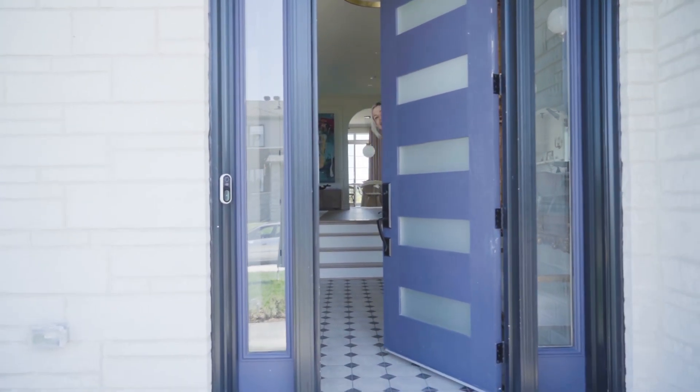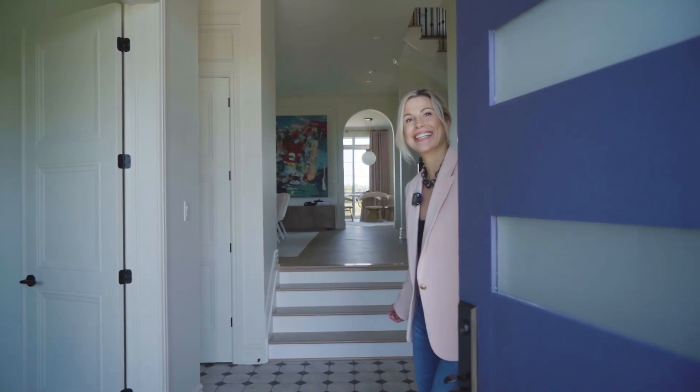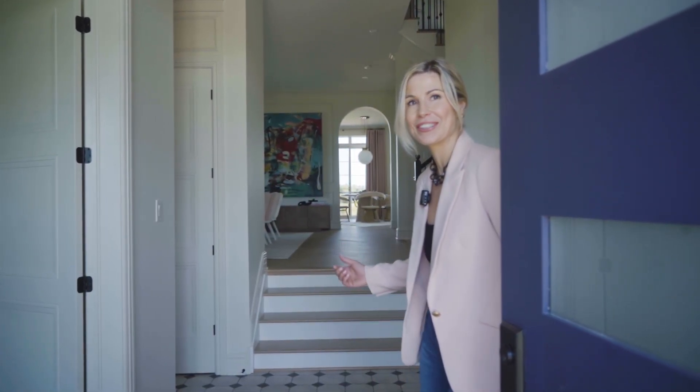Welcome! Not my home — it's the CHEO Dream Home. Hi, I'm Tonya Collins. I'm the designer of the home. Come on in for a tour.